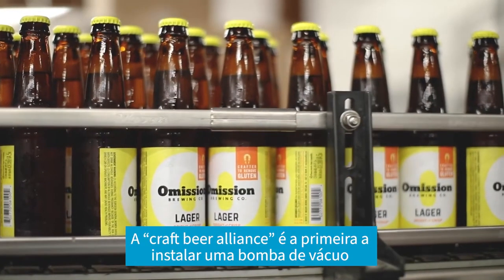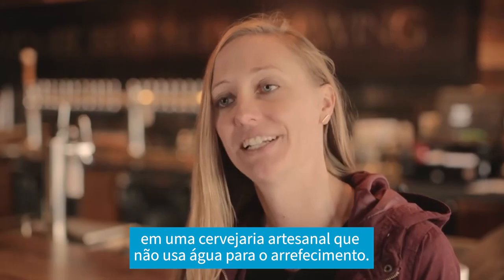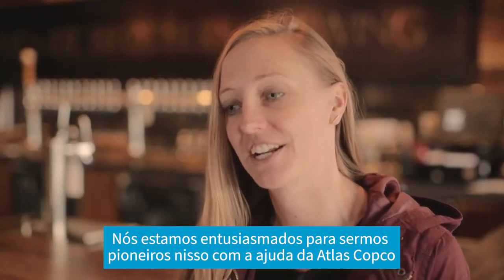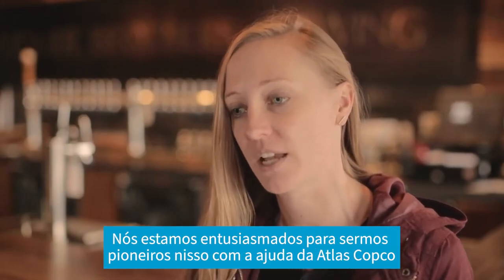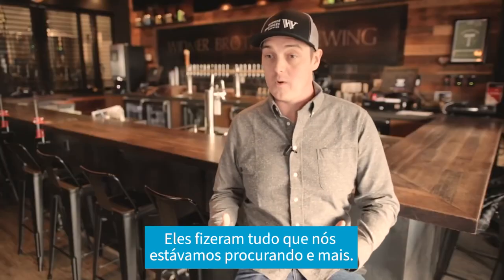Craft Brewer Alliance is the first to install a vacuum pump in a craft brewery that doesn't use water for cooling, and we're excited to be pioneers in this with Atlas Copco and able to share this across the industry as well. They've done everything we've been looking for and more.